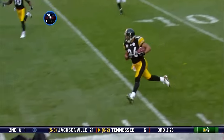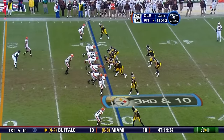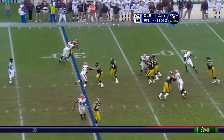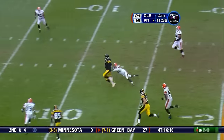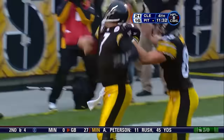The corner blitzes — well, if he blitzes, somebody's gotta help and cover over there. Third and ten. Stepping up, now taking off — and again the middle of the field is open. Roethlisberger inside the ten, inside the five — touchdown! Pittsburgh! What a run by Roethlisberger.